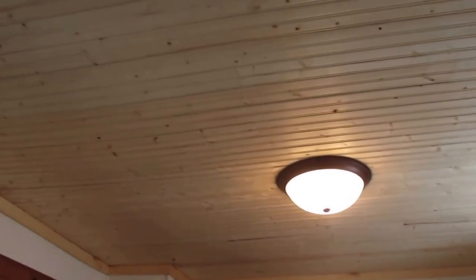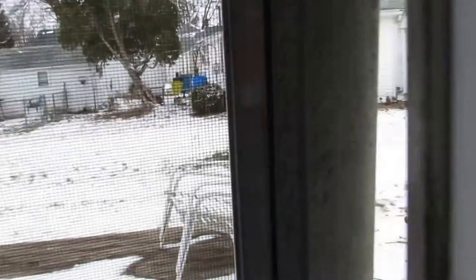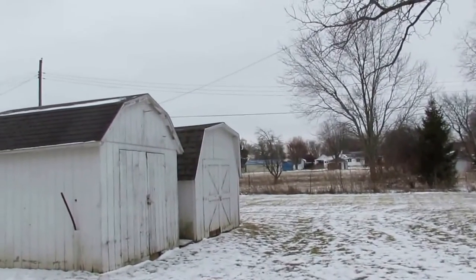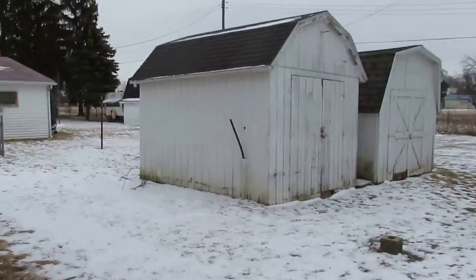Check out the ceiling here — we have a new light fixture and this is real wood on the ceiling. Here's our back door that goes out to the backyard. Everything's snow-covered right now. We have a deck back here, a good-sized backyard, and two huge storage sheds over here. You can get a good look at how clean and crisp the vinyl siding is coming back around.